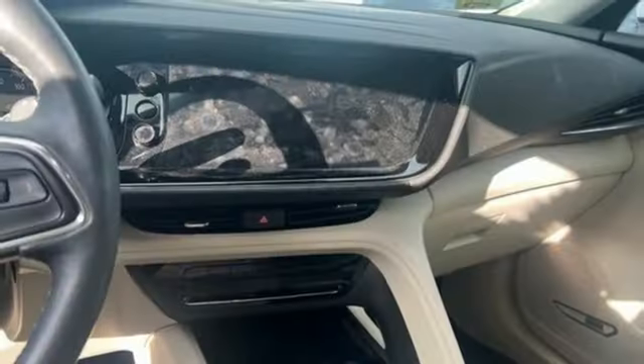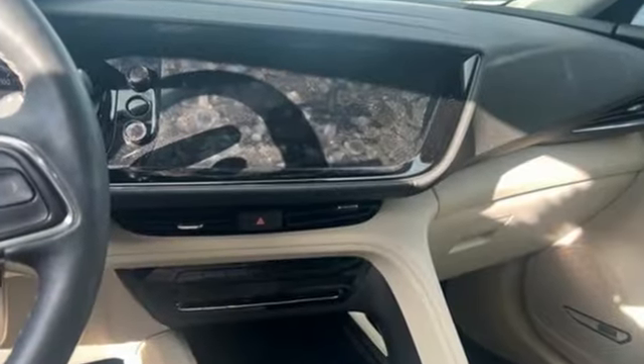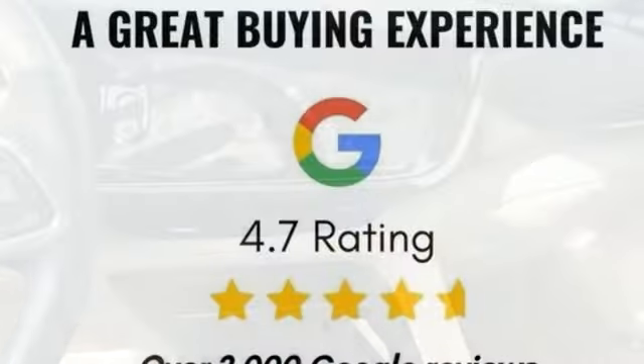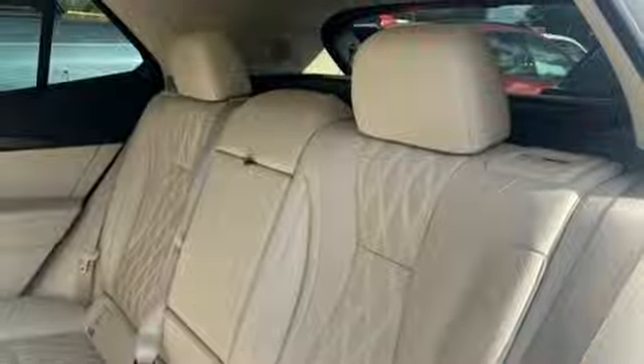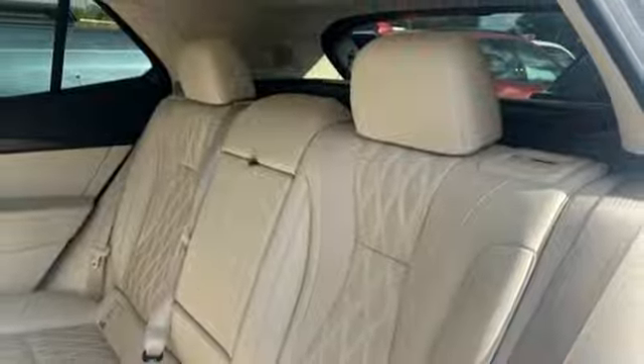Features include intercooled turbo inline four-cylinder engine, heated and ventilated leather bucket seats, integrated navigation system with voice activation, and automatic parking sensors.